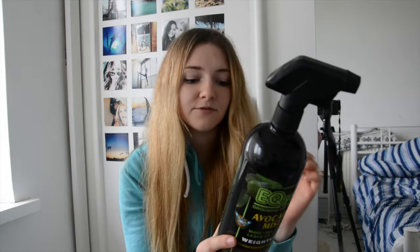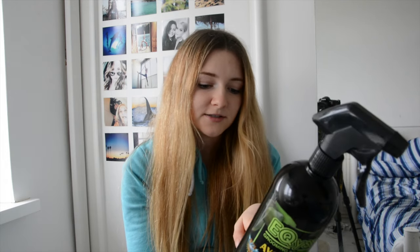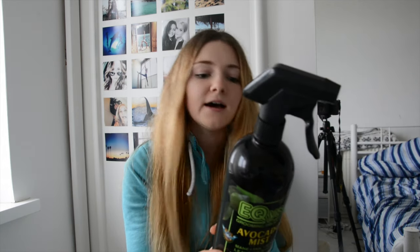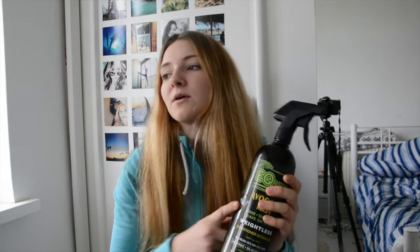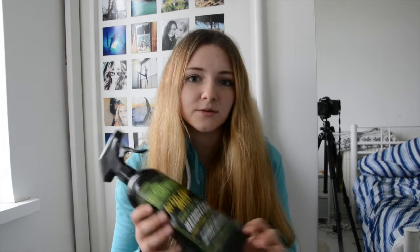This says it reduces hair breakage, can be used wet or dry, is environmentally friendly, anti-static, alcohol free, and non-toxic. You're just meant to spray it on. It gives them a really nice shine on their coat and really helps condition their coat as well as their mane and tail.